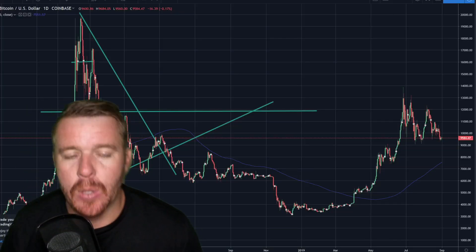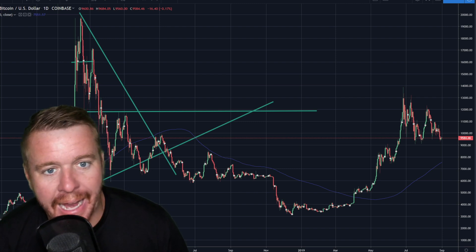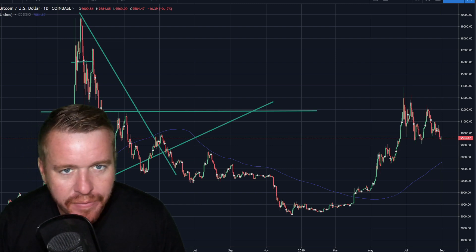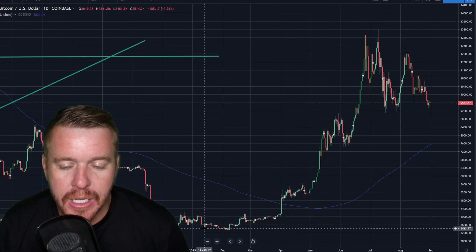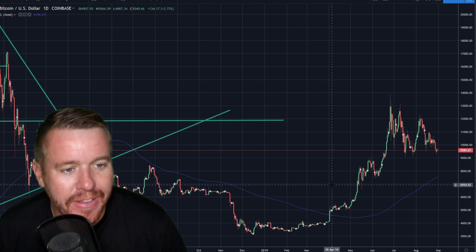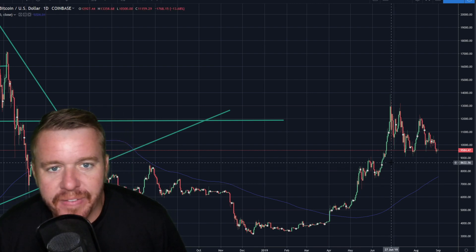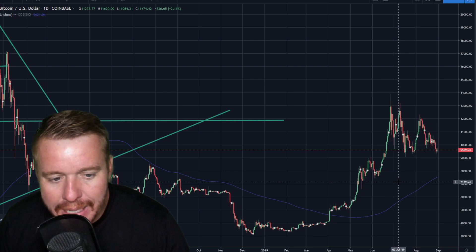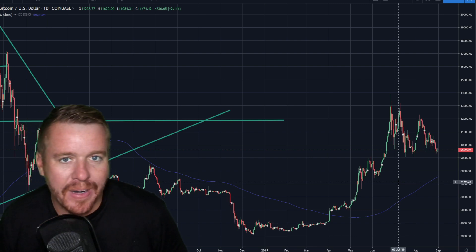I've made videos in the past talking about Bitcoin not being a buy, but I'm back and I've changed my mind because of what I'm seeing on the chart. Back in March I talked about a similar pattern at the bottom - we were consolidating. I like consolidation because it shows me that we've kind of found an area of support, a median area where we haven't really dipped below in a while. People are buying, and the RSI is getting low.